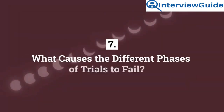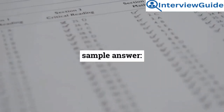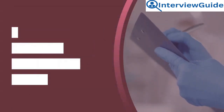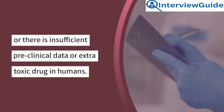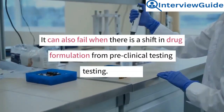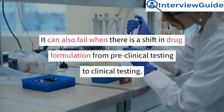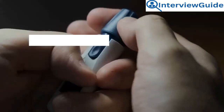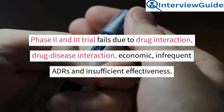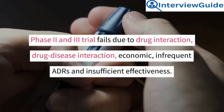Question 7: What causes the different phases of trials to fail? Phase 1 trials fail when the preclinical model isn't equivalent to human behavior, or there is insufficient preclinical data, or extra toxic drug levels in humans. They can also fail when there is a shift in drug formulation from preclinical testing to clinical testing. Phase 2 and Phase 3 trials fail due to drug interaction, drug-disease interaction, economic factors, infrequent ADRs, and insufficient effectiveness.